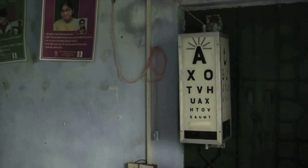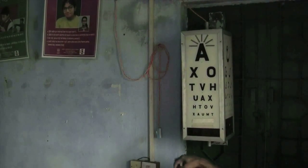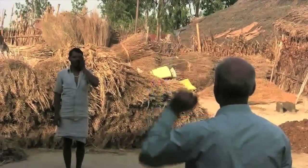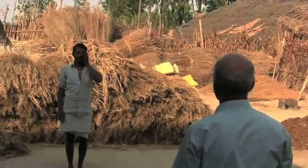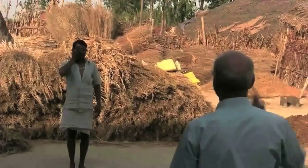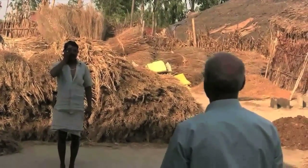To test the vision, use a Snellen chart. If the Snellen chart is not available, stand 6 meters away and ask the patient to cover one eye. Hold up your hand and ask the patient to count the number of fingers you are showing. Test the other eye in the same way. If the patient cannot count the fingers, then that eye is more or less blind, which could be due to a complication of leprosy.